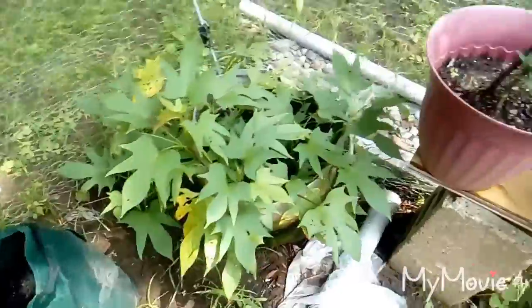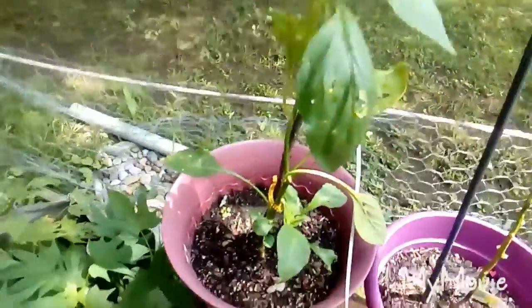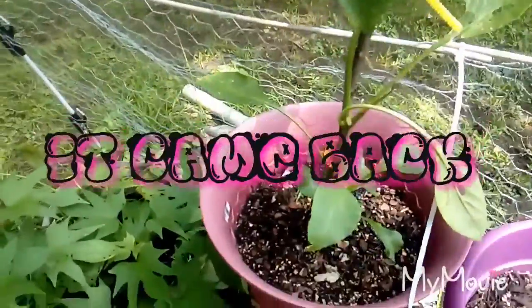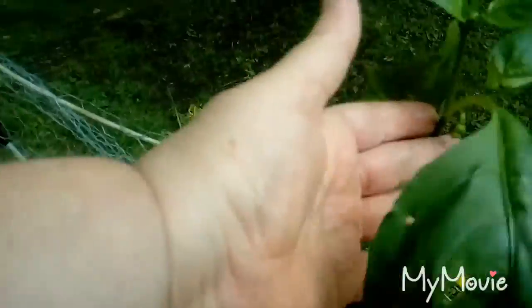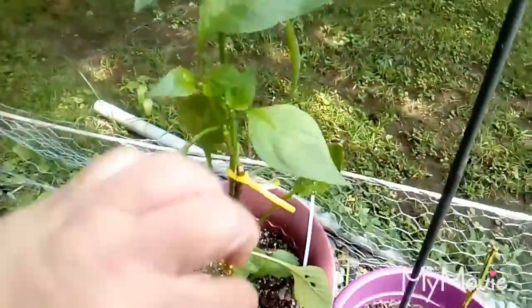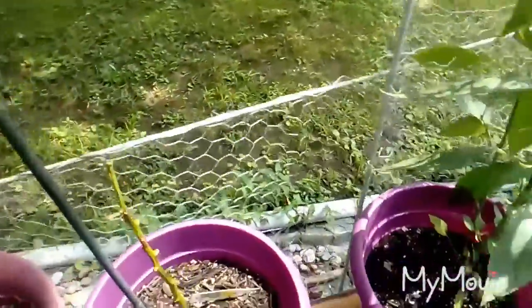And then here is the bell pepper that had died but started coming back. Now it does have new flowers coming on, though the wind isn't cooperating with me.